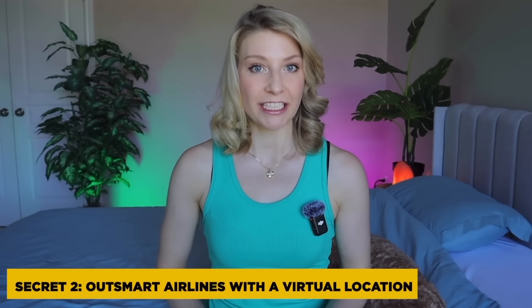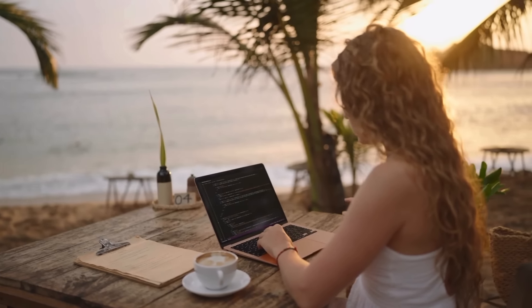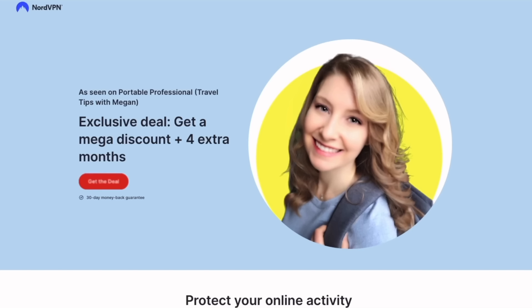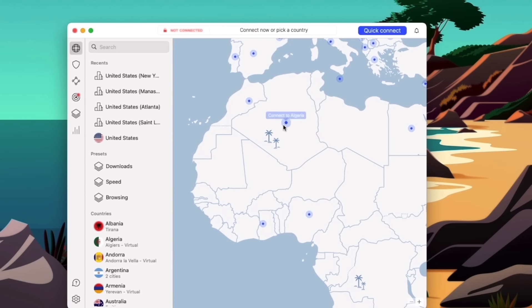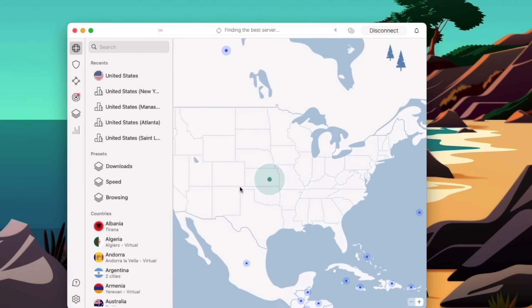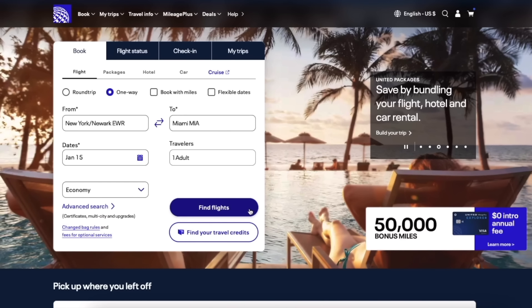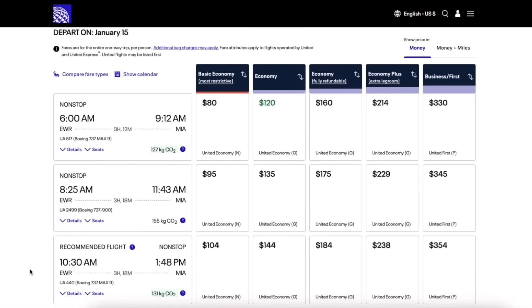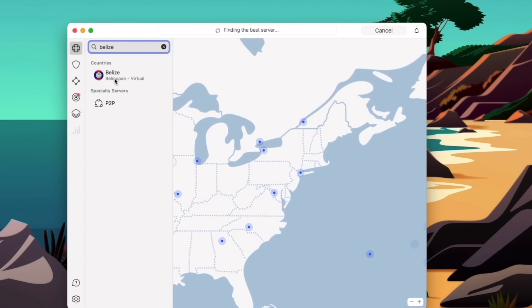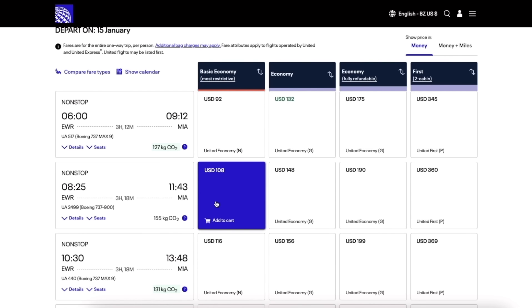The next hack is changing your virtual location to find the same flight ticket at a better price. When booking flights, prices can vary based on where the website thinks you are located. I've partnered with NordVPN to show you how you can use their VPN to compare prices for the same flight from different locations. I'm currently in Canada, but with NordVPN I can appear to be looking for a flight from the US. For a flight from Newark to Miami on January 15th, 2025, booking through United.com while connected to a US server shows prices as if searching from the United States. Then I switch my location with NordVPN to Belize — the currency is still in US dollars but the prices change for the exact same flights.